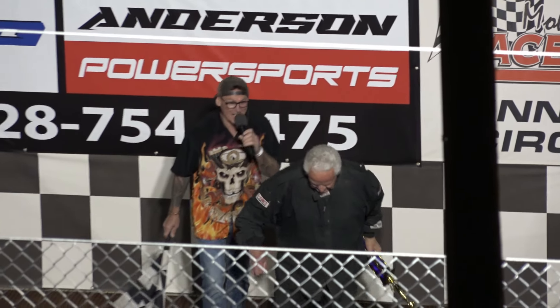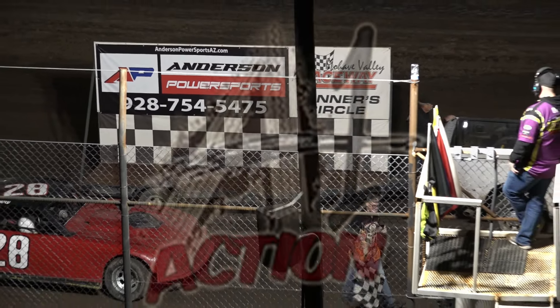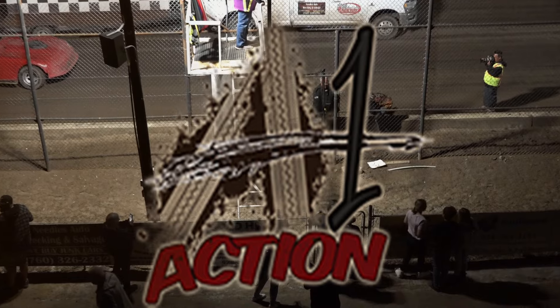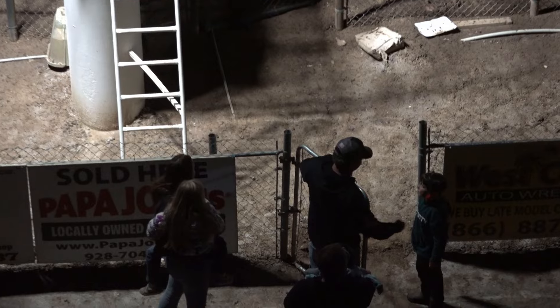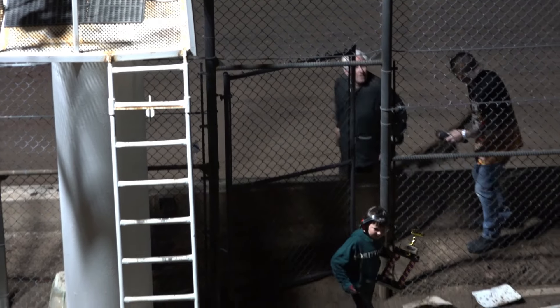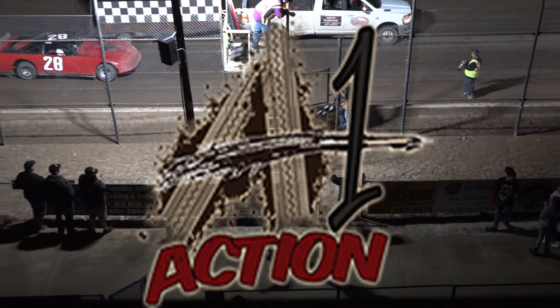Thank you everybody. And thank you for supporting Mojave Valley Raceway — that allows me to race my car. I still enjoy it at my age. And I see there might be some youngsters lined up over there looking for the trophy, cause we're giving away another one tonight. Alright ladies and gentlemen — give it up for Jared Ward right there. Congratulations!